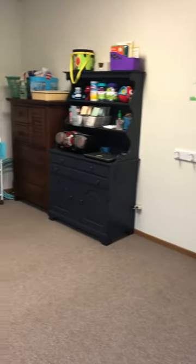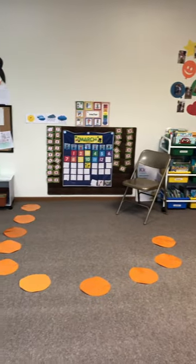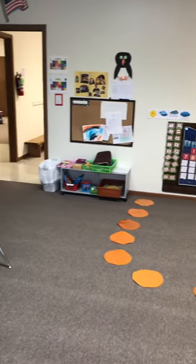Welcome to the Gingerbread House. We're going to do a really short tour so that you see what one day would look like if your student came to the Gingerbread House.